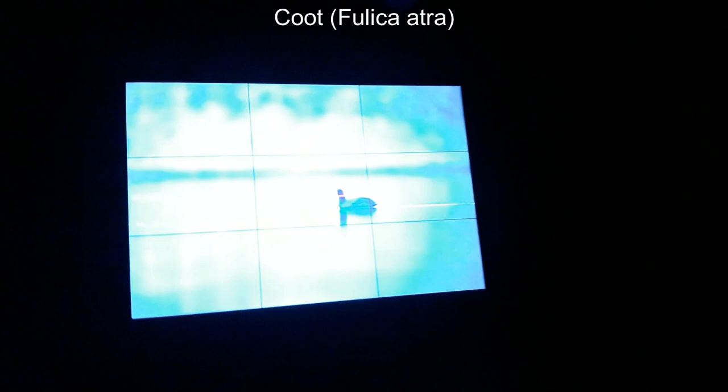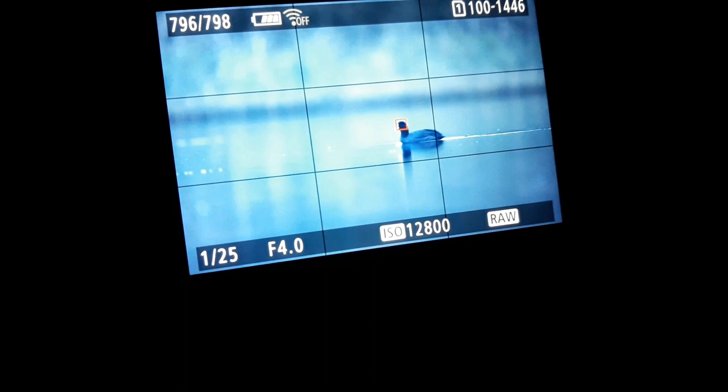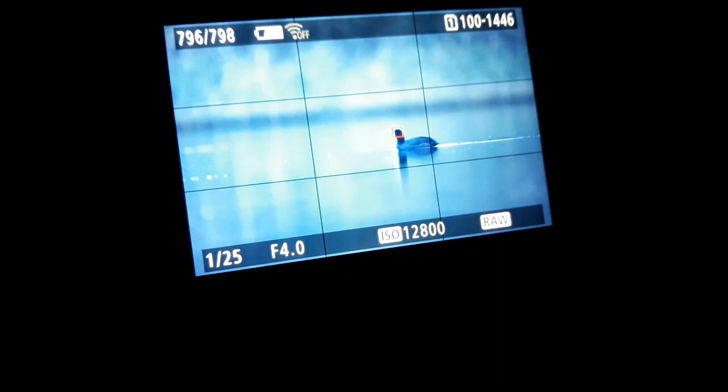As you can see, the ISO is 12800, f4, and 1/25th of a second with a 500 millimeter lens — and this is how it is. Not so bad, not so bad.